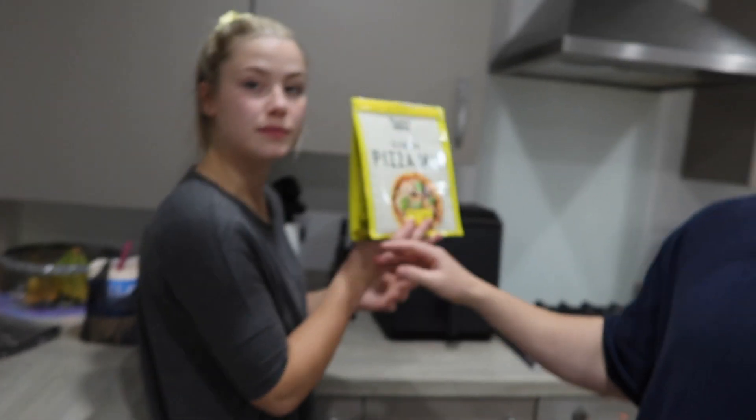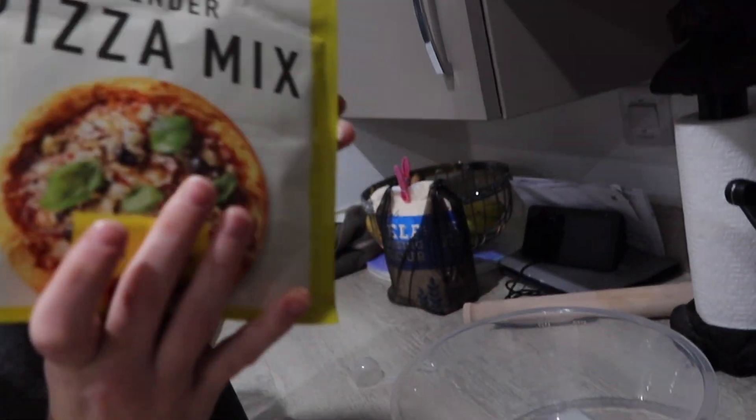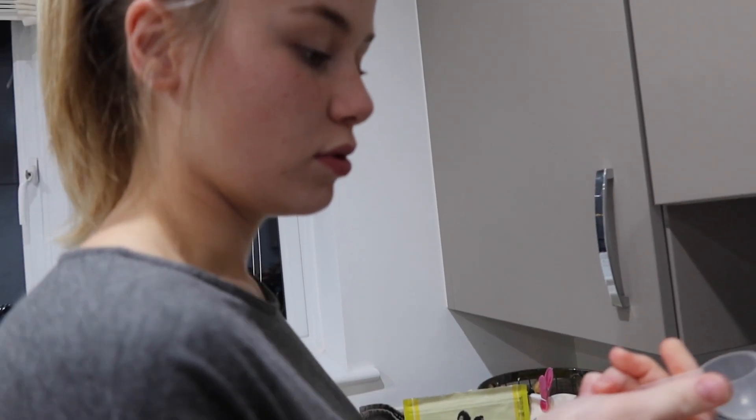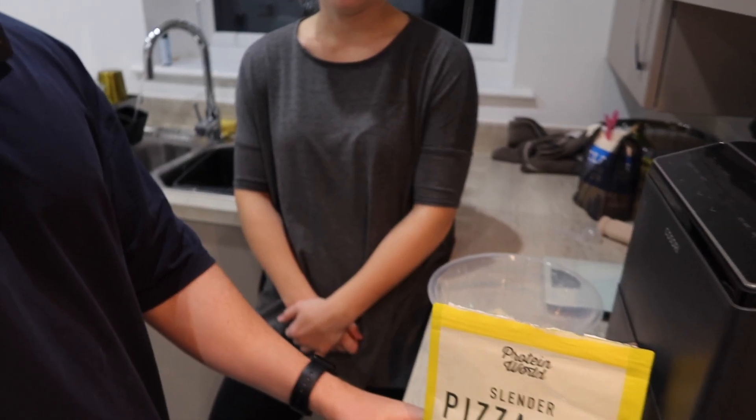The first step for the pizza mix is preheating the oven to 200 degrees, then putting 80 grams of the mixture in a mixing bowl. Three scoops of water. The next step, apparently we're meant to add a little bit of oil in the bowl, but I only have fry light in the house, so we're just going to wing it without.